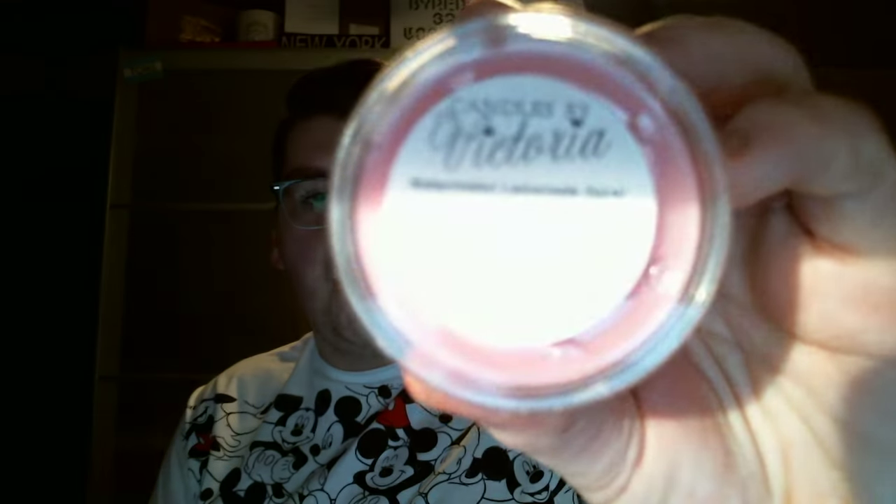Then watermelon lemonade type, which is a dupe for the Bath and Body Works watermelon lemonade. All of her candles are triple scented — three times as much fragrance as any other candle. These are super strong; half of this will fill up your entire house with scent. Same with her candles — you won't get a stronger candle. I love Diptyque and everything, but they're not strong like this.